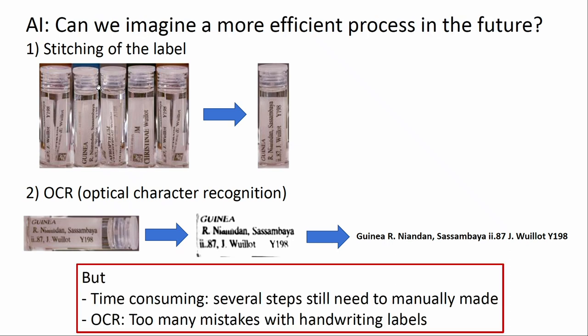It sounds interesting, and there are publications on it, but in reality it doesn't work. Some steps cannot be done by computer alone, requiring manual intervention which takes time and is tedious. OCR is not as efficient as expected, especially with handwritten labels. For example, when the first two digits of a year are printed and the last two are handwritten, OCR will miss or misinterpret those digits. Even with fully printed labels in perfect position, it still does not work reliably — so we really need people to do the work.